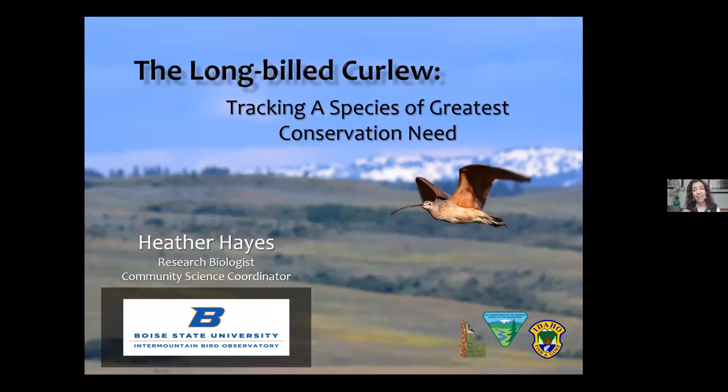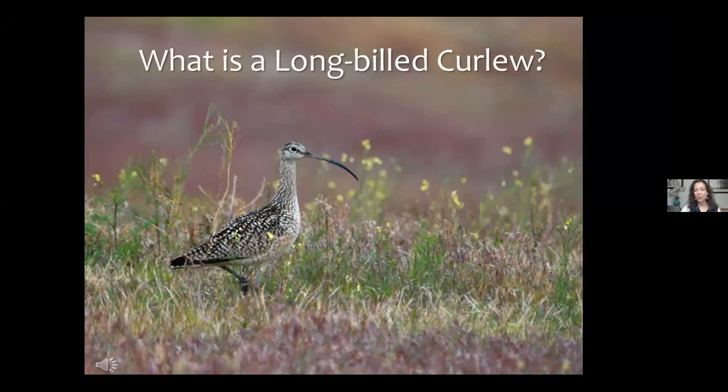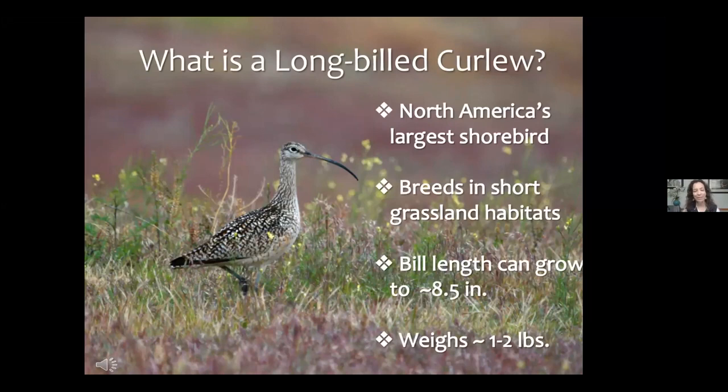The long-billed curlew is North America's largest shorebird. Many people in our area might be more familiar with its little cousin, the killdeer. It's really unique that we have these shorebirds in the Intermountain West — they come here to breed because they require short grassland habitat. They're ground nesters, and that low grassland early in the breeding season helps them spot predators coming their way.